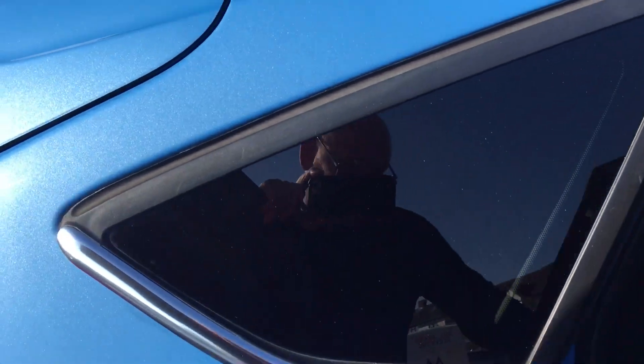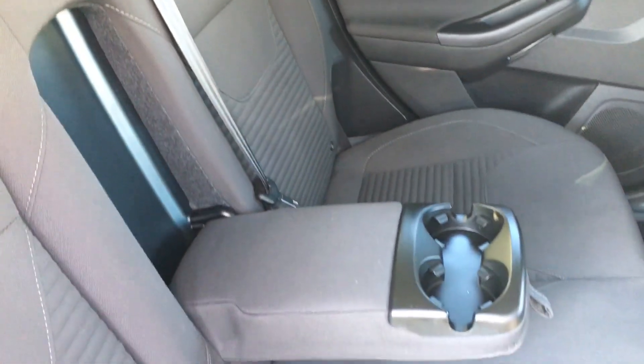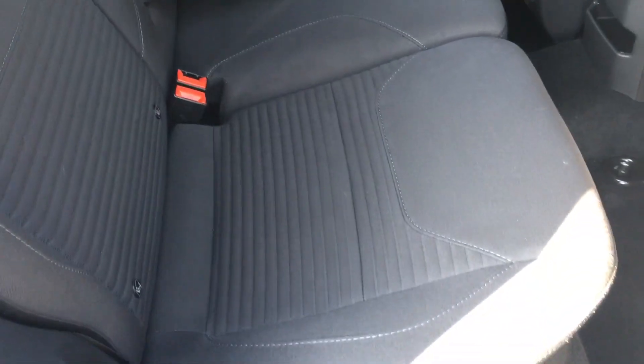Let's take you inside. So there's the grey cloth interior — very little wear in there.